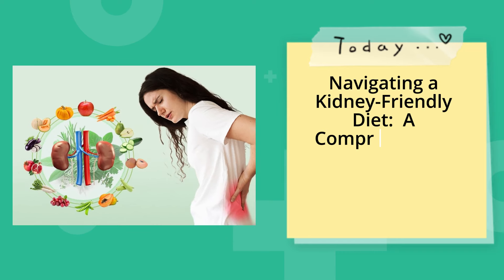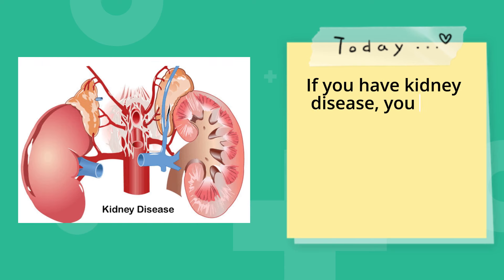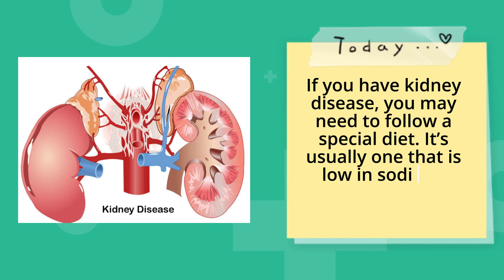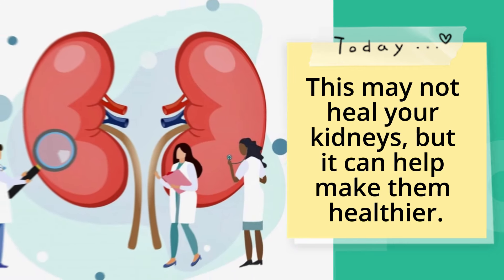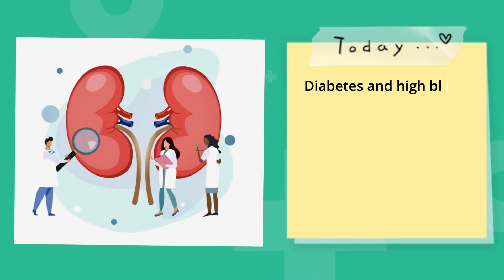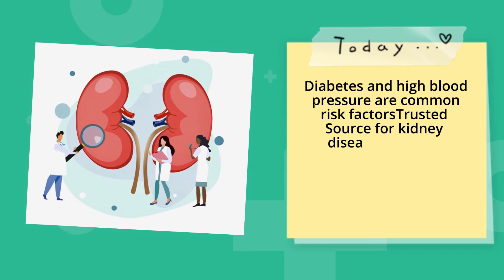Navigating a kidney-friendly diet: a comprehensive guide to managing kidney disease through nutrition. If you have kidney disease, you may need to follow a special diet. It's usually one that is low in sodium, phosphorus, and potassium. This may not heal your kidneys, but it can help make them healthier.